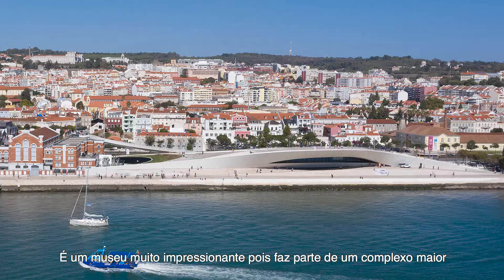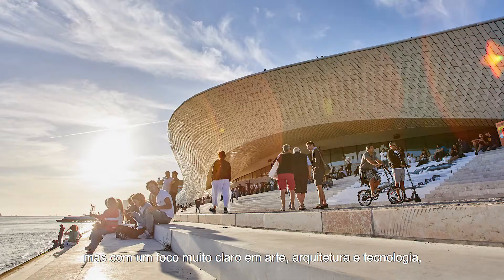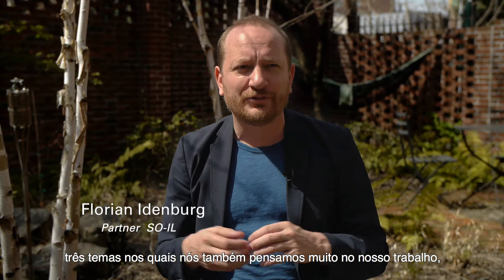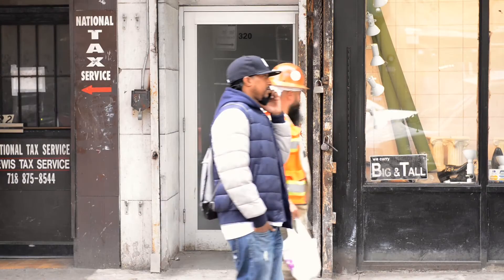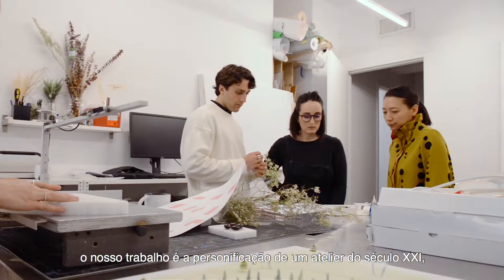Last year fall was the first time I came to the Maat Museum. It's a very impressive museum because it's part of this larger complex next to the power plant. It's a private museum but with a very clear focus on art, architecture and technology — three things that we think about a lot ourselves in our practice, so it seemed a very natural mix.